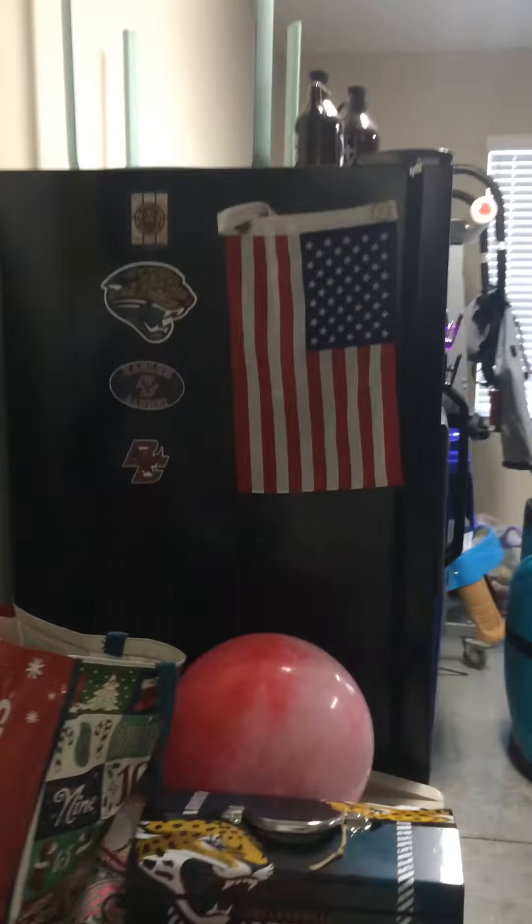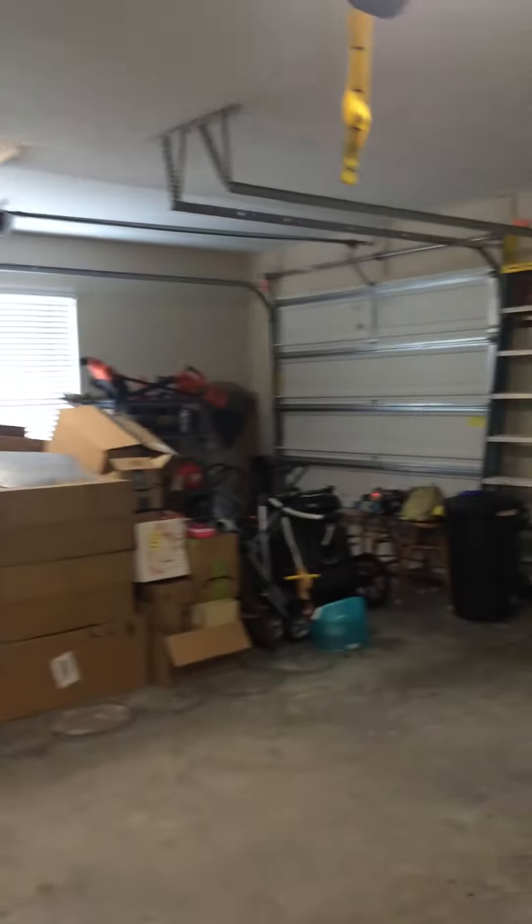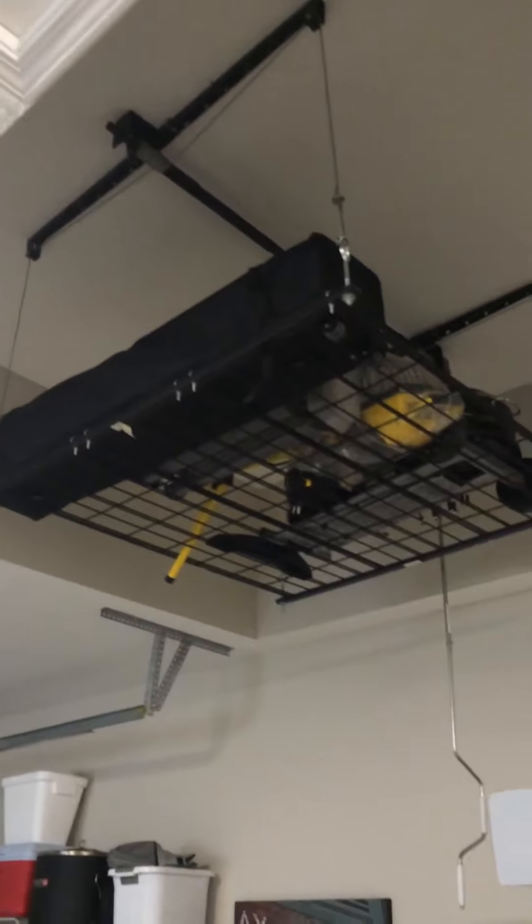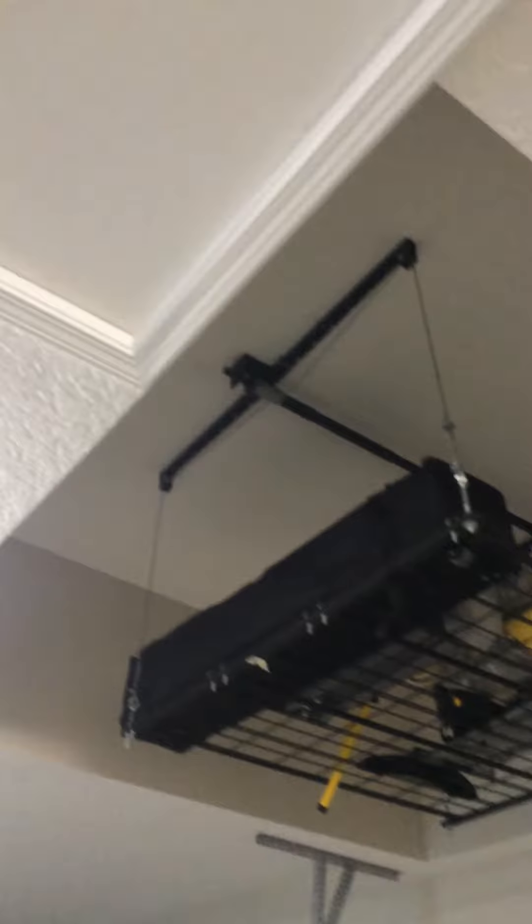From the laundry room you can walk out to the garage, which is right here. It's a three-car garage — they've got a little bit of stuff in here but it's a pretty good size. The ceilings are trayed, so they've actually taken advantage of that and made extra storage up there.